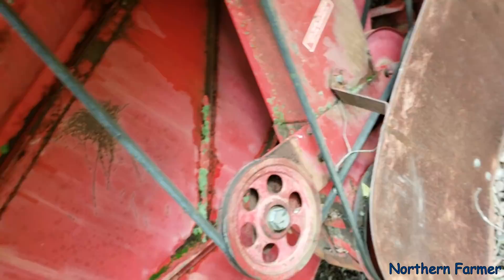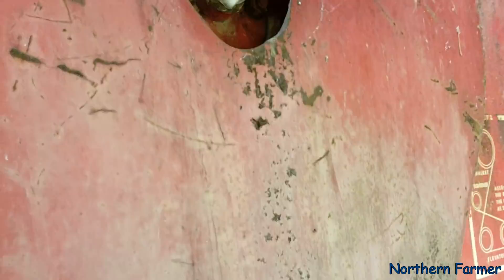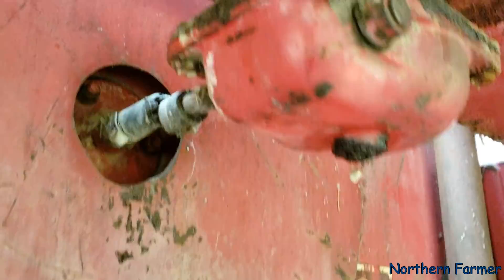The belts are actually not in bad shape. There's a hose onto this pulley — why would there be a hose on the pulley, and what does this do? That's a new one to me. This is the air induction for the engine.